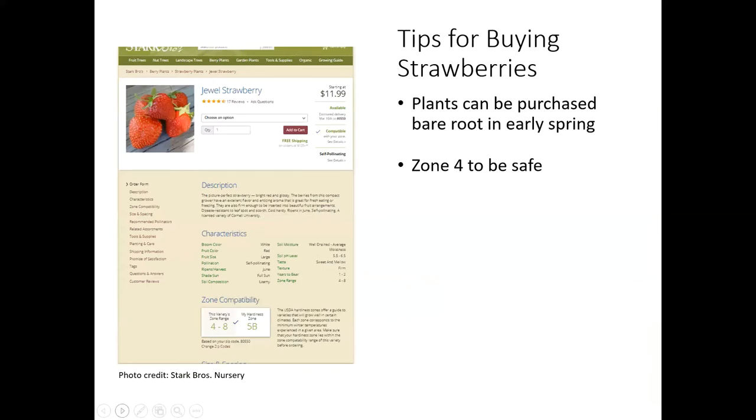As far as tips for buying strawberries, you want to make sure that you're purchasing those plants as bare root in the early spring. When you're looking at the different varieties to grow, go ahead and choose zone four just to be on the safe side. They're going to be a little marginally hardy, some of those varieties, so you want to make sure you're getting stuff that's going to make it through our winters.